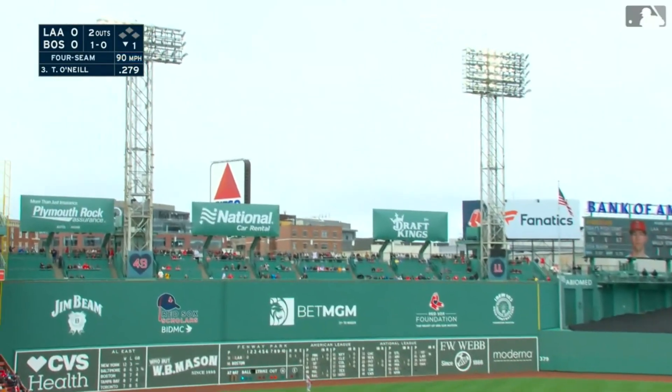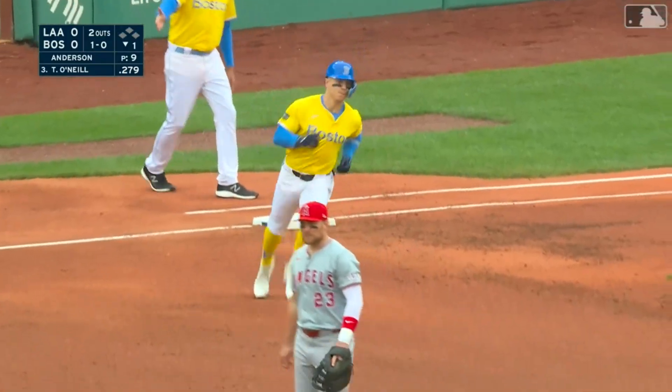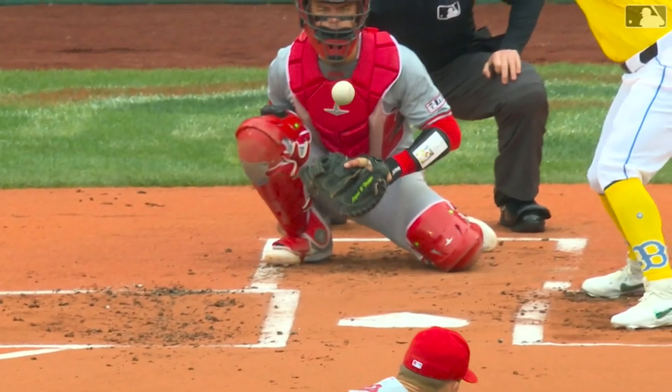High fly ball and he's back at it again — way, way gone. Number seven. And the Sox lead it one to nothing.